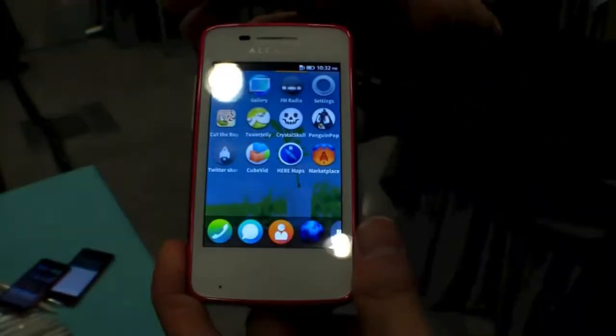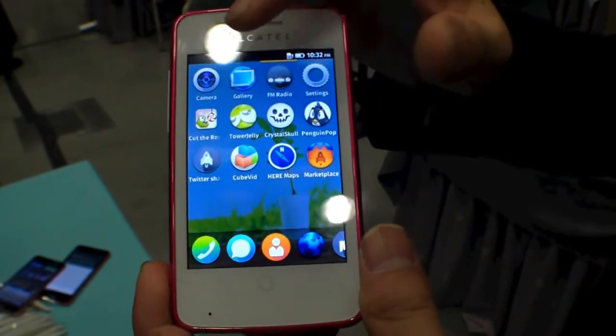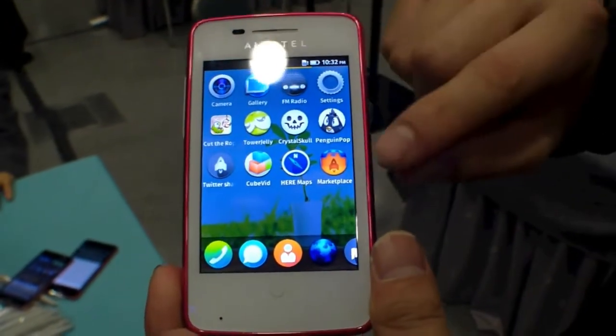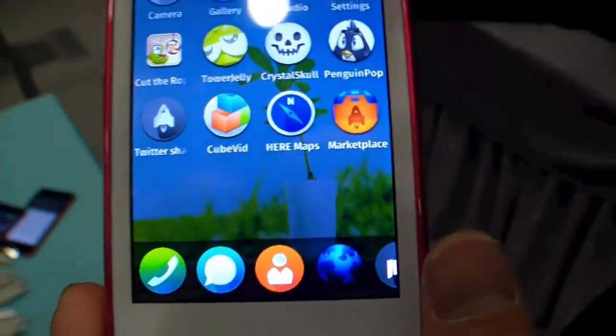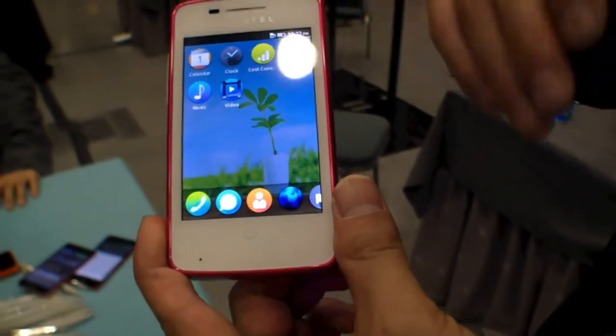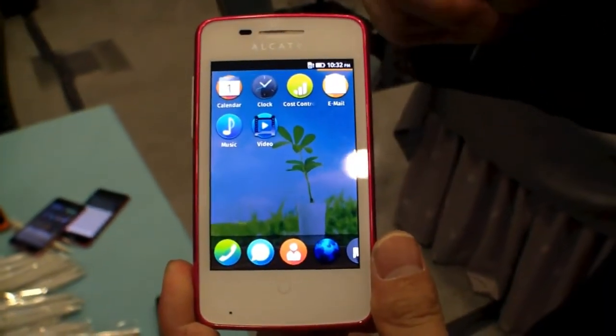With the UI, it's very simple to use. You swipe the display and you can find all the applications already on the display. With the marketplace, you can download more applications to the phone. When a page is full, it automatically generates more space to put the apps.